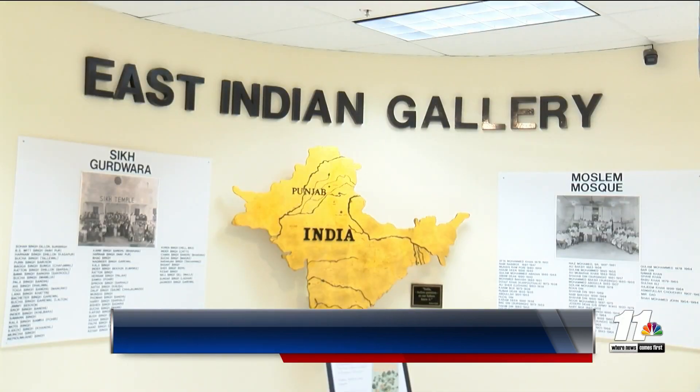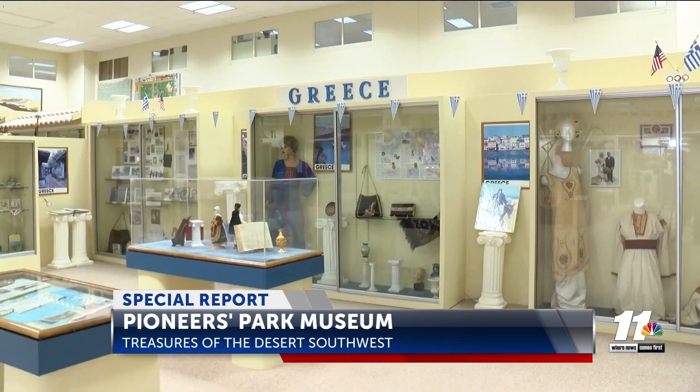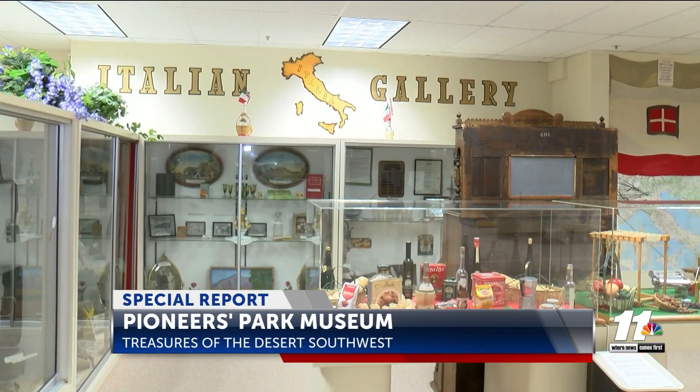The gallery that receives the most attention is phase one — our ethnic galleries — which represent all of the groups of people who settled the Imperial Valley in the first decade, because it is astonishing. They came from all over the world. If you go through that gallery, you have Japanese, East Indian, Chinese, Filipino, Greek. It's amazing where they came from to settle in the valley.